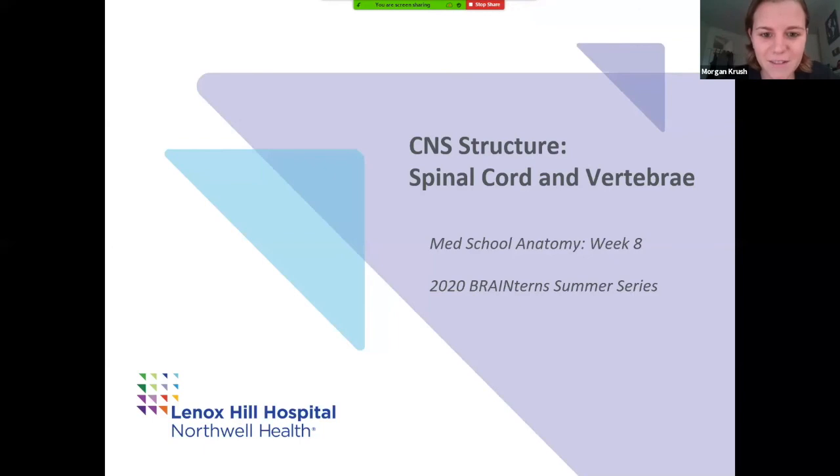I'm excited for this last talk, and I hope you guys feel like you've got something out of this. If you have any questions, feel free to send us an email. I'm going to be starting off by talking about the vertebrae, and then Morgan's going to be transitioning into the spinal cord. We have some other medical students helping out with the chat function, so feel free to ask questions. We'll dive right in.